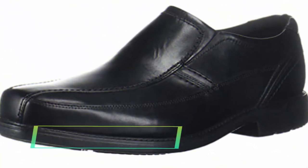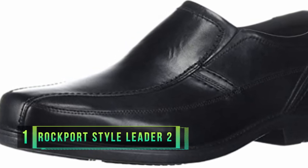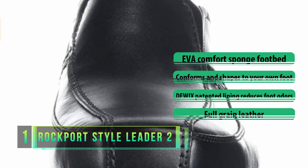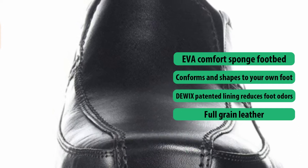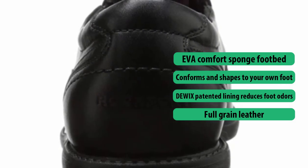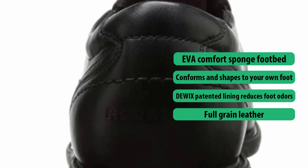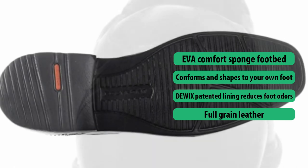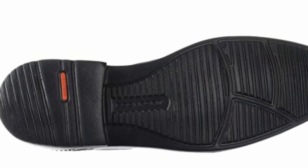Number one: Rockport Style Leader Two Bike Slip-On Shoes. The Style Leader Two from Rockport is a stylish slip-on constructed from leather with a square-shaped toe, making it an excellent choice for special events or professional business scenarios where a formal dress shoe is appropriate. No hours of breaking in required — this is a Rockport-engineered shoe, so you get supreme comfort coupled with attractive design. The EVA comfort outsole is lightweight yet provides ample shock absorption to reduce foot fatigue.